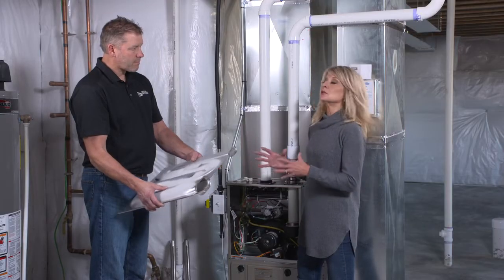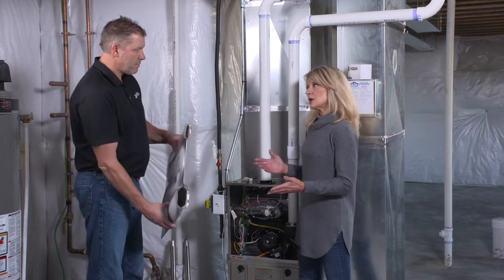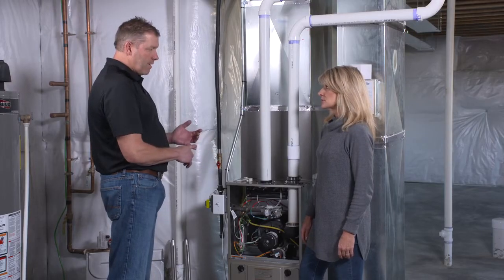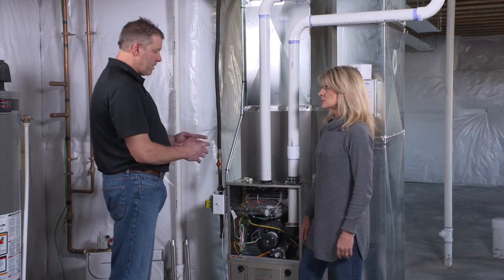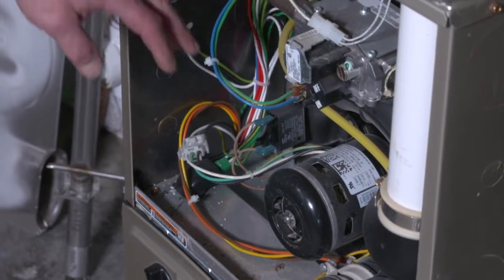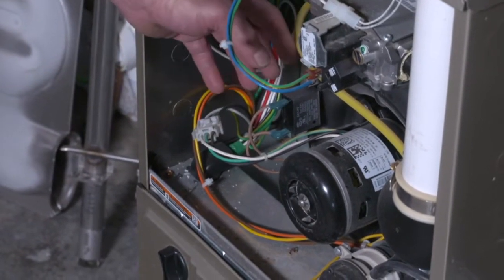So a lot of these things you're checking for are not simply for comfort — they really are for safety. Correct. So what else do you do in your inspection? One of the big things we do is shut the blower off and disconnect it. That way when we run the furnace, we can allow it to overheat. We can check flame rollouts, limit switches, and different safety components inside the furnace to make sure they're operating the way they're supposed to be.